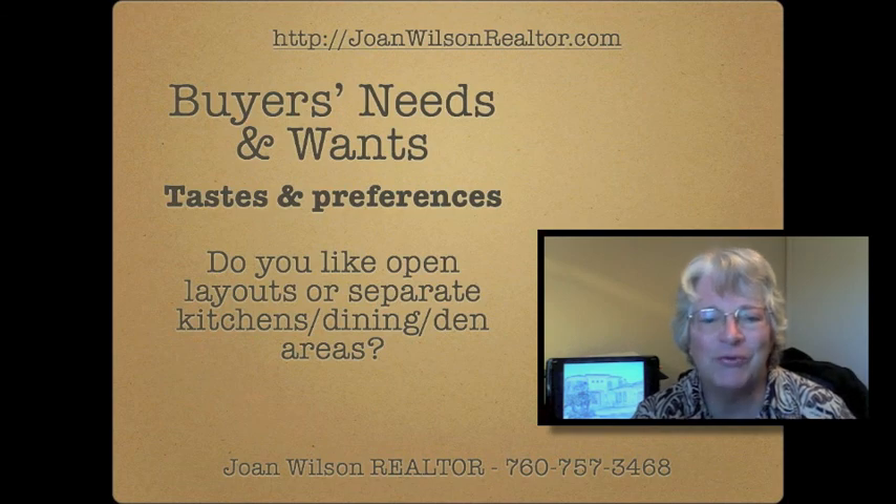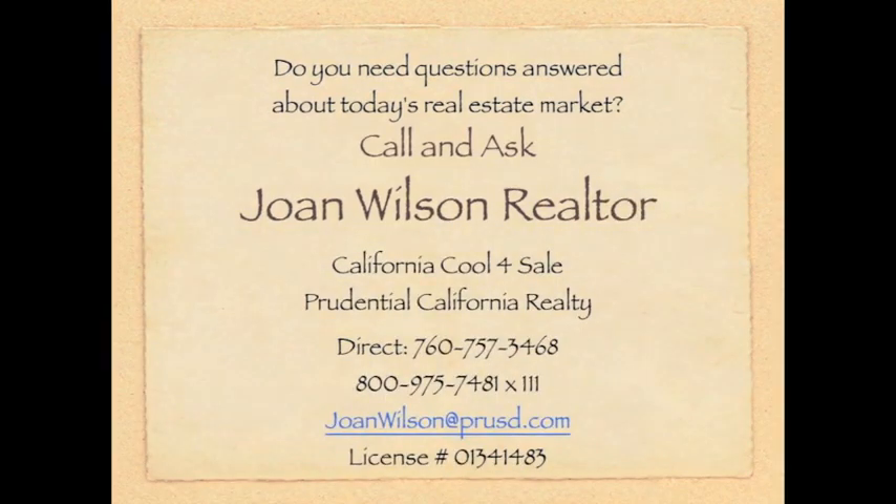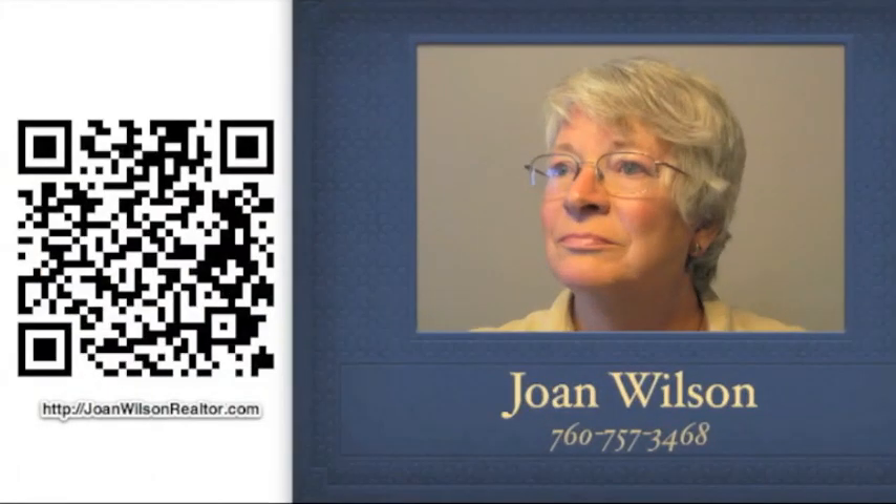I'm Joan Wilson. I'm here to help you. Give me a call.